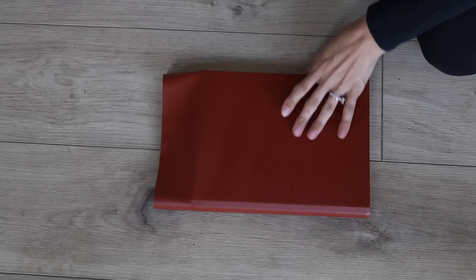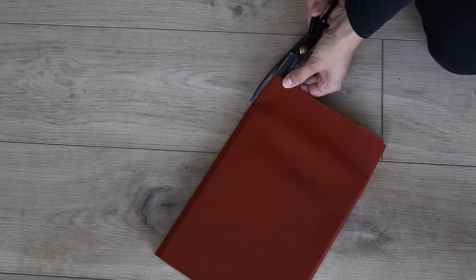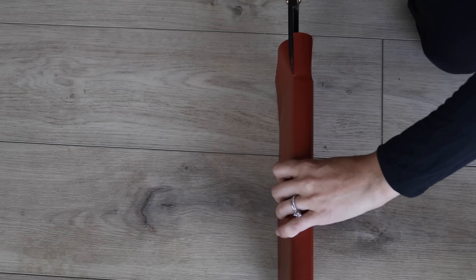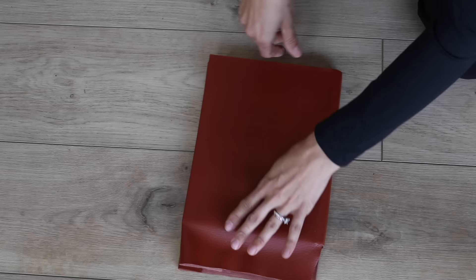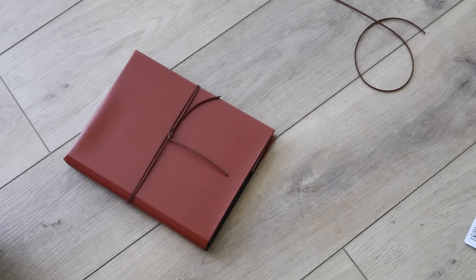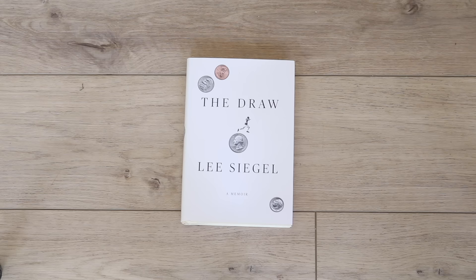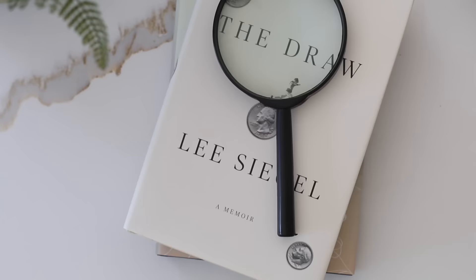You can essentially do this with any fabric from Dollar Tree's Crafter's Square section, but I especially love the cognac faux leather as fall approaches. For the next project, take a Dollar Tree book you're not crazy about the cover and wrap it using the fabric, just like wrapping with construction paper in grade school, except using hot glue. Wrap some suede ribbon around the book to give it an elevated look. Speaking of which, the books themselves are a great find — originally tagged at $20-$30, you're getting them for just $1.25.